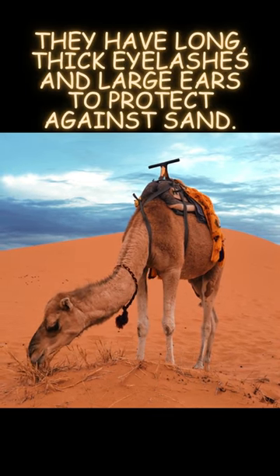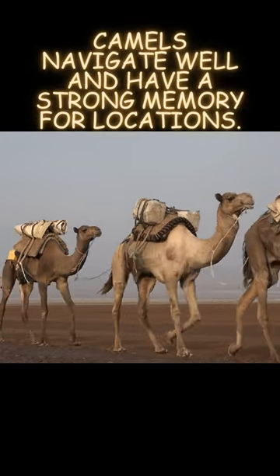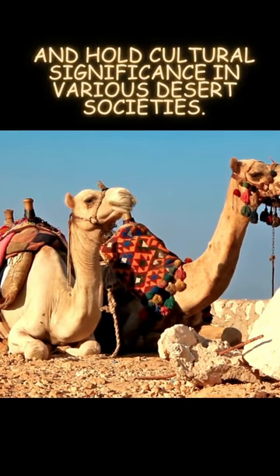They have long, thick eyelashes and large ears to protect against sand. Camels navigate well and have a strong memory for locations. These resilient creatures live up to 40 years and hold cultural significance in various desert societies.